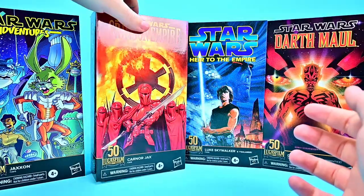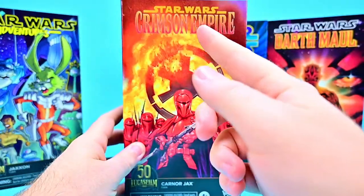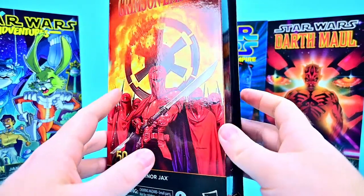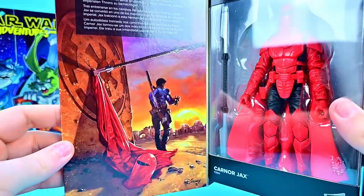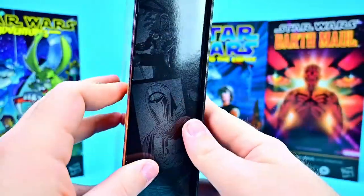So we have Jackson there. Then we have Kyrkanos, which is labeled on the box as Karner Jaxx — but that's a different figure, they kind of messed up on this one. It's from the comic book series Star Wars Crimson Empire from 1997. There's a picture of Kyrkanos on the inside along with pictures from the comic series.